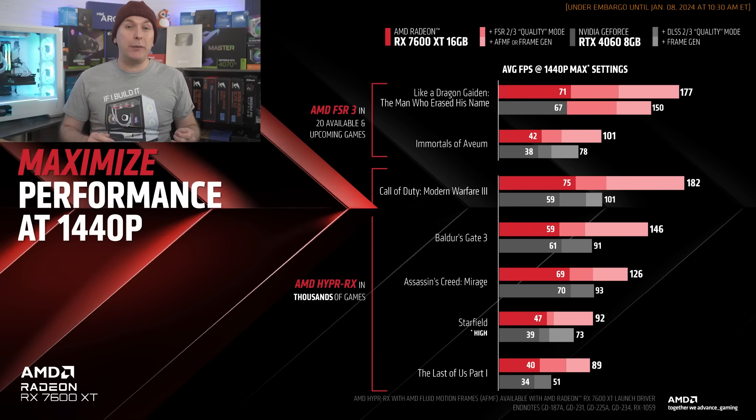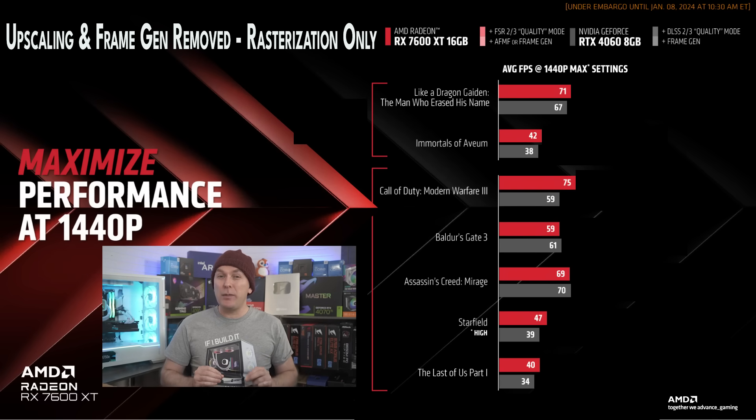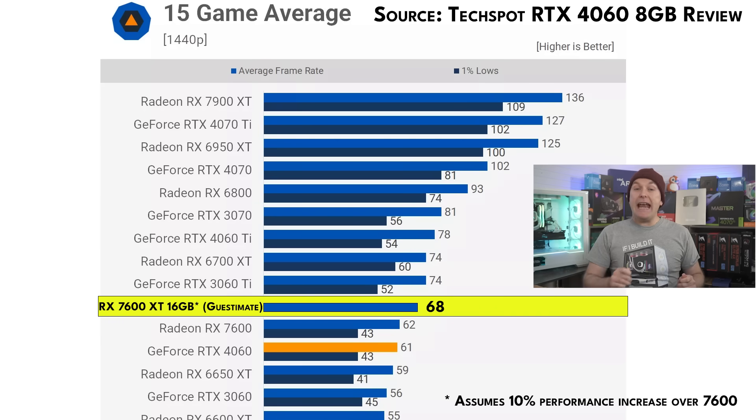AMD also provided a comparison chart at 1440p versus NVIDIA's RTX 4060 8 gigabyte. In addition to rasterized performance, they added bars for upscaling via FSR or DLSS, as well as frame generation. I'm going to focus on the bars for AMD's claimed rasterized performance and ignore the upscaling and frame generation, which shows the RX 7600 XT 16 gigabyte performance roughly beating the RTX 4060, but it isn't worlds better. A better metric might be looking at the previous RTX 4060 8 gigabyte review data from TechSpot, which showed the RX 7600 non-XT at 62 average FPS across a wide range of games at 1440p high to ultra settings, roughly tying the RTX 4060.